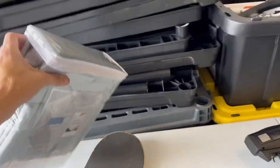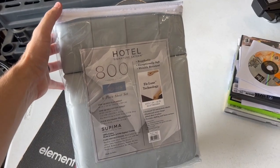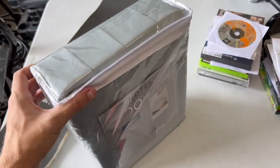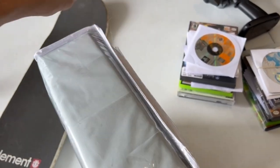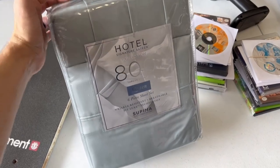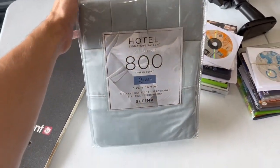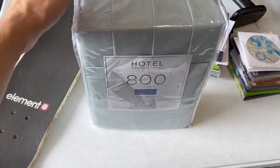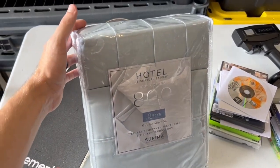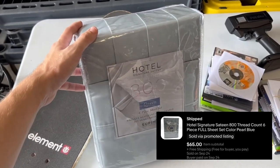This was purchased quite a long time ago. It is the Hotel Signature Satin 800 thread count sheet, queen size in pearl blue. The Kirkland Signature sheets from Costco sell for crazy money. Obviously you're not really going to find these brand new at yard sales, but if you see Hotel Signature Satin or Kirkland Signature sheets, even used it's still pretty good money. This one sold for $65 on best offer accepted.